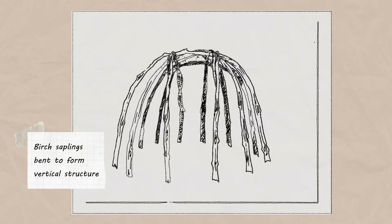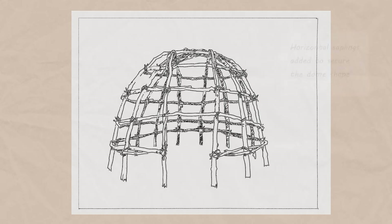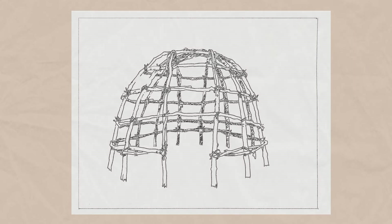Once the frame is constructed, it is tied together in order to ensure a secure structure. A wigwam would typically be covered with birch bark, red oak bark, or elm bark. However, the structure at Strawberry Bank has been left uncovered for now, so visitors can look at the internal structure.